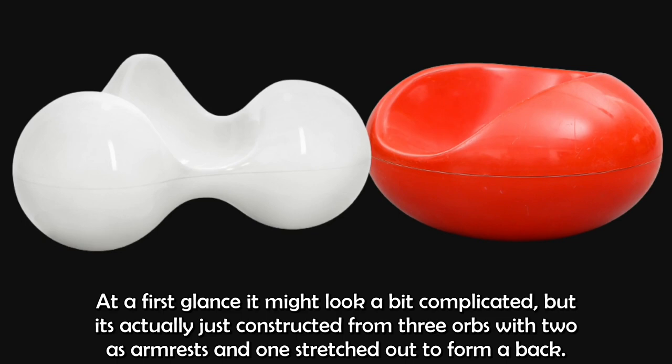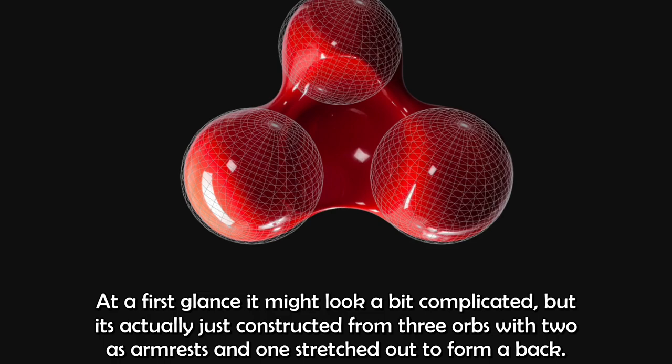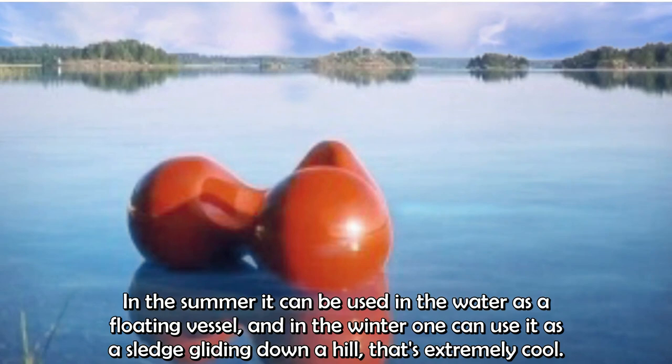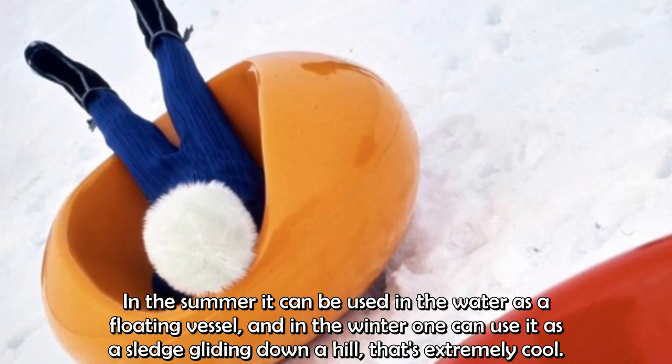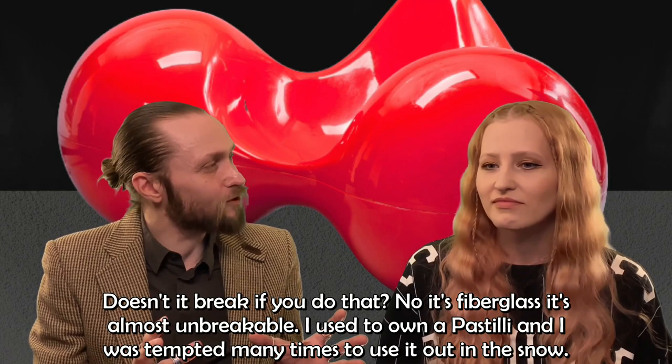At first glance it might look a bit complicated, but it's actually just constructed from three orbs, with two orbs as armrests and one stretched out to form the back. As with most of Aarnio's furniture, the Tomato was designed to be used both indoors and outdoors. In summer it can be used on the water as a floating vessel, and in winter one can use it as a sledge gliding down the hill — extremely cool. It's fiberglass, it's almost unbreakable. I used to own a Pastilli and I was tempted many times to use it out in the snow.